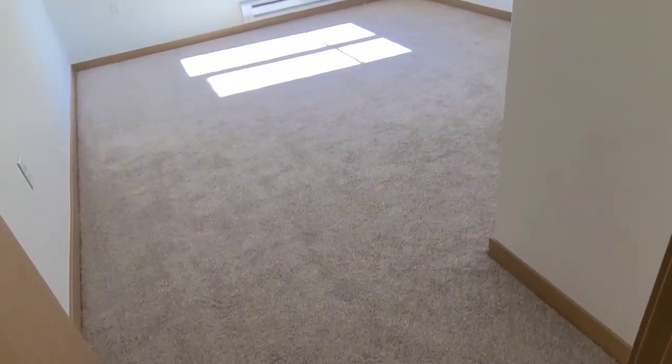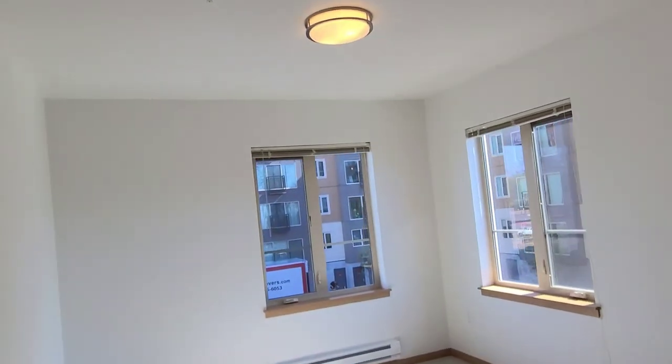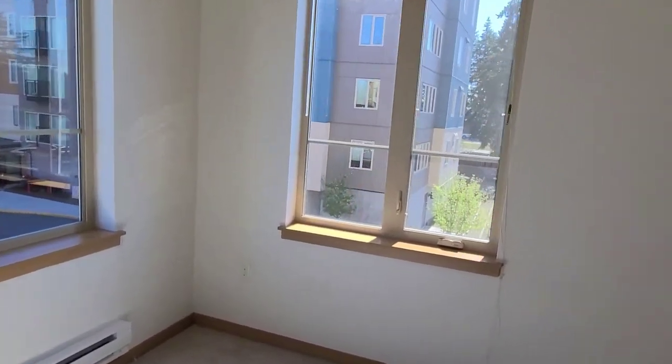Moving on to the second bedroom. The second bedroom is basically a mirror of the third, except this particular home is on the corner, so you'll notice that there is an additional window.